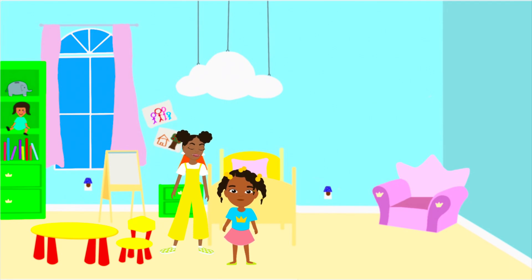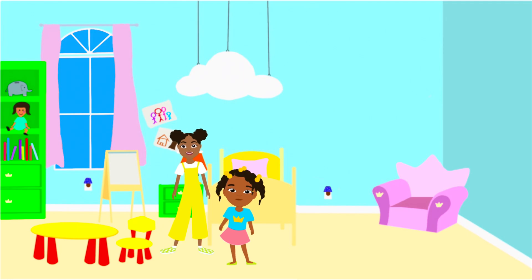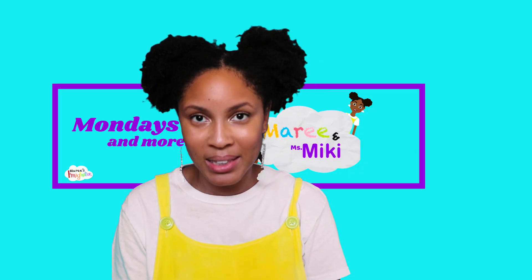I like going to the beach. Did you know there are many beaches with different sands? Some beaches can have black sand, red sand, or even purple. How? Beaches can be different because of the minerals in the sand.